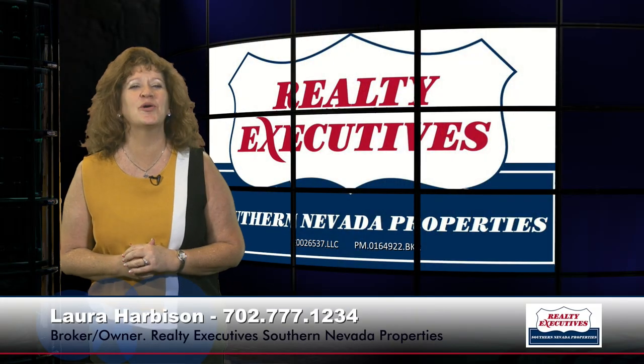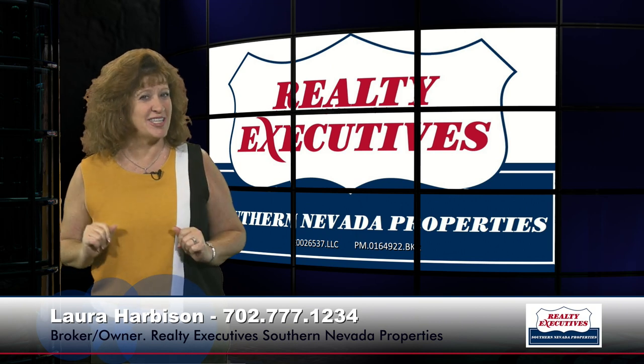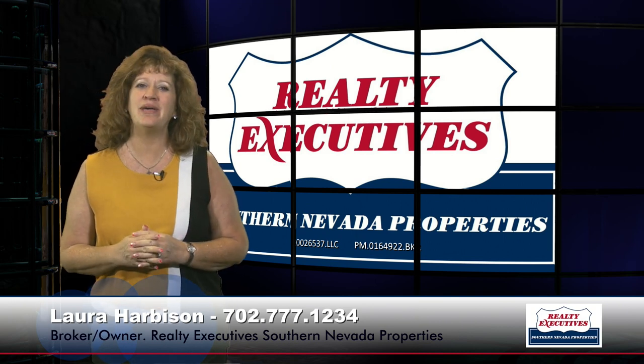Hi, I'm Laura Harbison, broker-owner of Realty Executive Southern Nevada Properties, and this is your executive tour. Today I'm here at 356 Quiet Harbor in Henderson, Nevada.